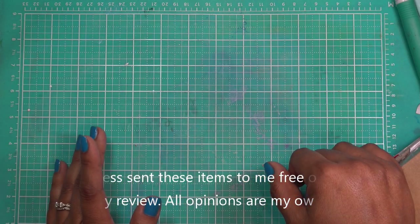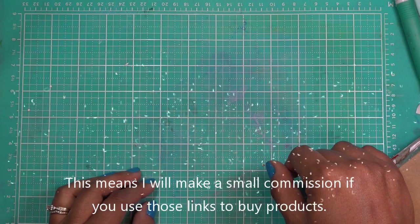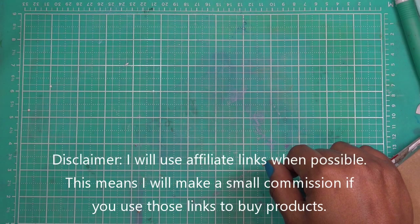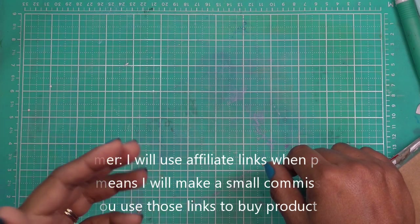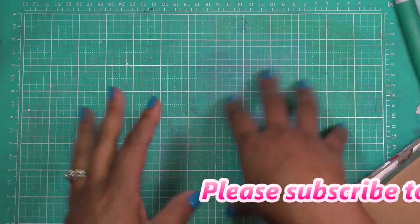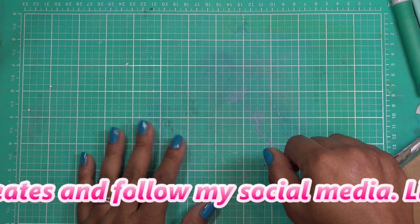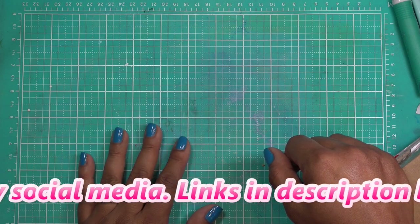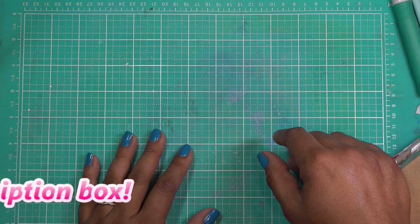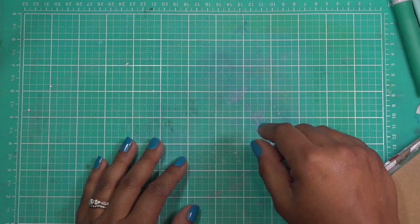HSN craft day is tomorrow the 14th, but at the stroke of midnight they went ahead and posted the diamond press items. The items I do have were sent for my review free of charge from Diamond Press and all opinions are my own. Any links in the description box for HSN or Diamond Press will be affiliate links, which means I make a small commission if you use those links to make any purchases — at no extra cost to you. Thank you guys so much for that support.